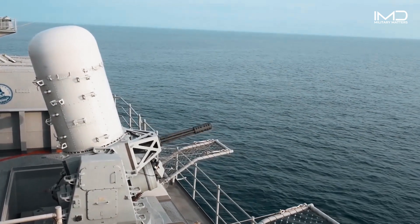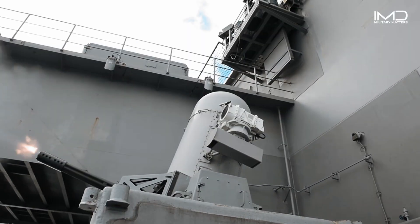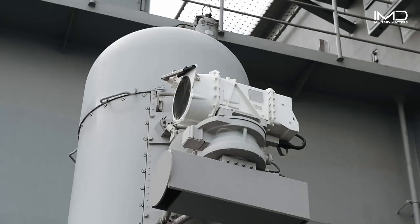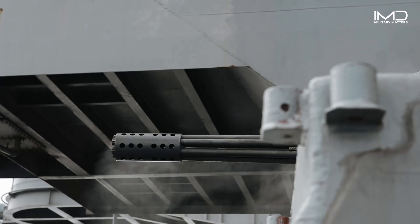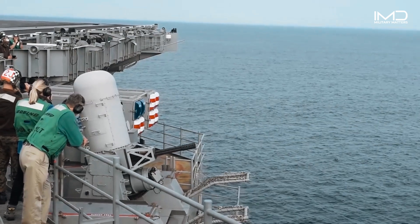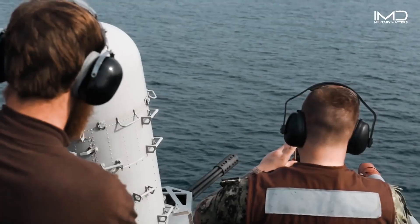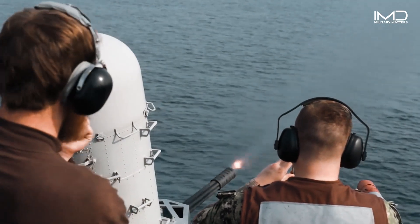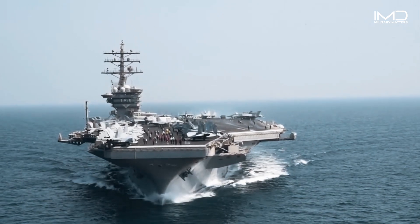For close-range defense, carriers rely on the Phalanx close-in weapon system. This automated, rapid-fire system uses radar-guided 20mm Gatling guns to destroy incoming threats — such as missiles and enemy aircraft — before they can reach the ship. The ship's underwater threats are countered by the carrier's torpedo defense systems.